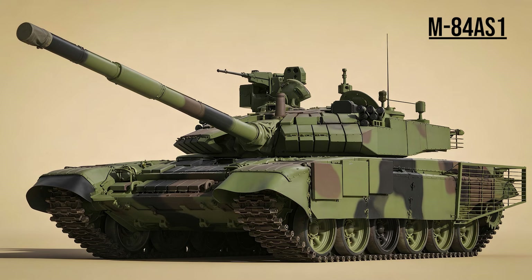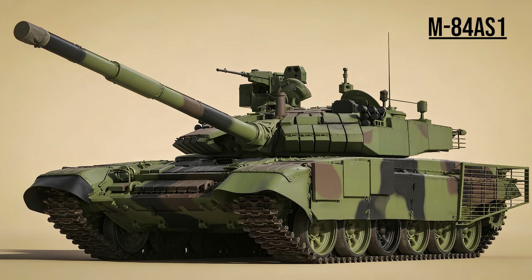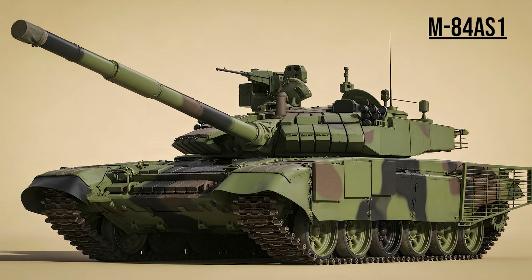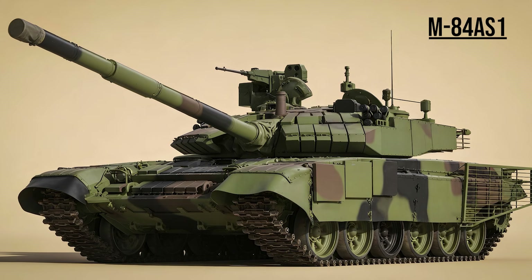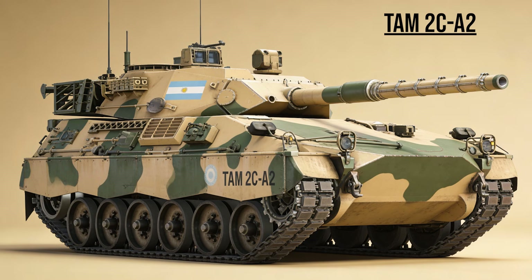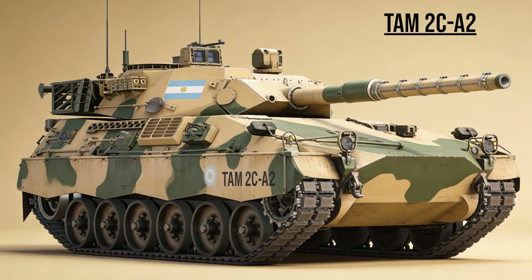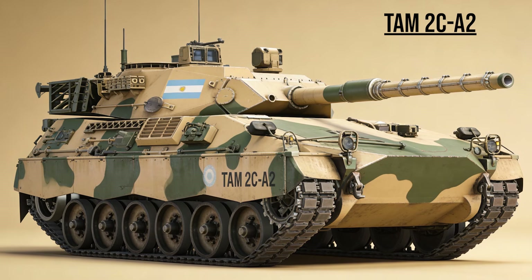M-84AS1, the Balkan Survivor — Serbia's ultimate T-72 upgrade. It features the massive ERA-19 reactive armor and the Agava thermal sight, making it arguably superior to the standard Russian T-72B3. TAM-2CA2, the Pampa's Hunter — Argentina's pride. Not a heavy tank, but a swift medium tank designed for the soft soil of South America, recently modernized by Elbit Systems with top-tier Israeli electronics.